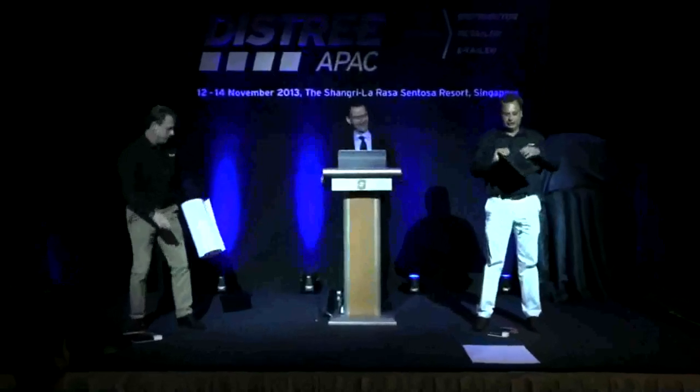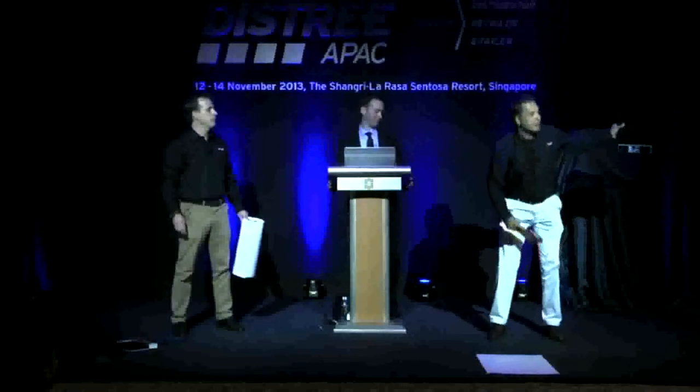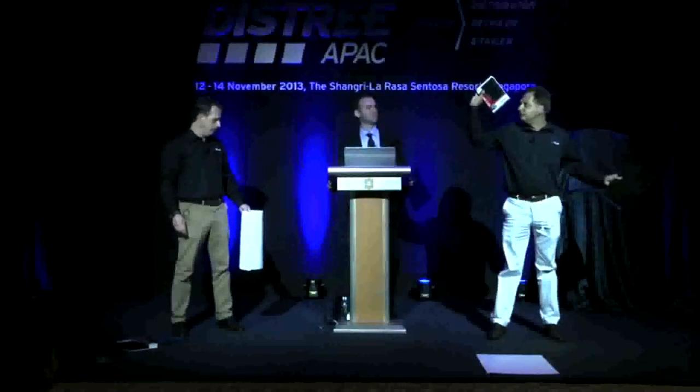Ladies and gentlemen, here I'd like to introduce you the Truss Stick & Go Folio. It fits all tablets — just stick your tablet on it and it never falls off again. And of course we also have it in the 7-inch tablet.